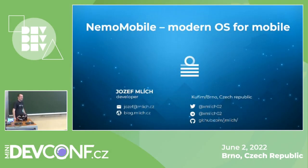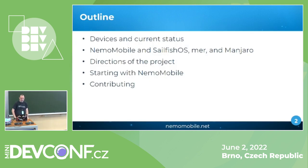I will be speaking about NemoMobile, which is our operating system developed entirely by the community. We are developing it on the PinePhone, which I have here, and also on the CutiePi. Let's look at how it looks.